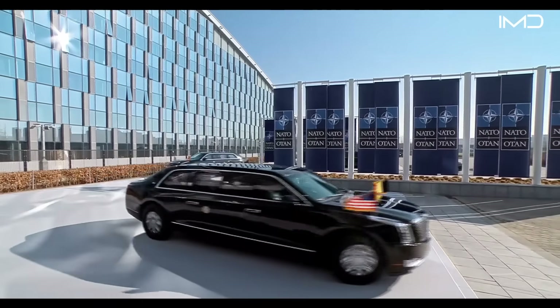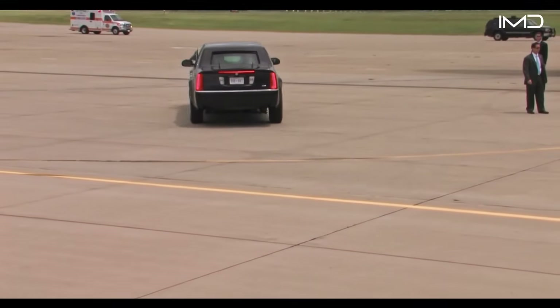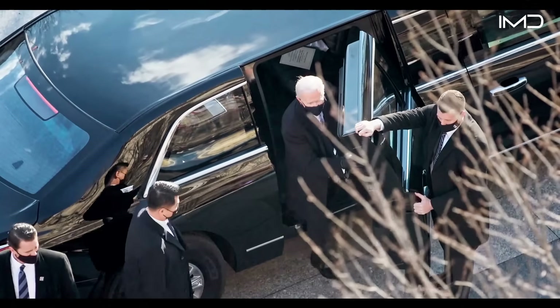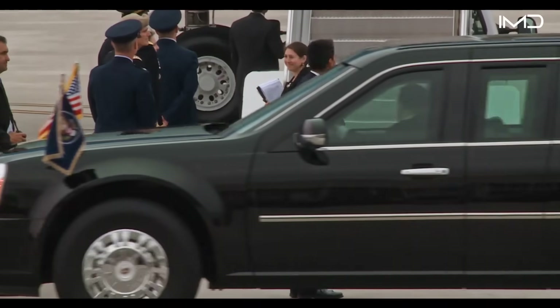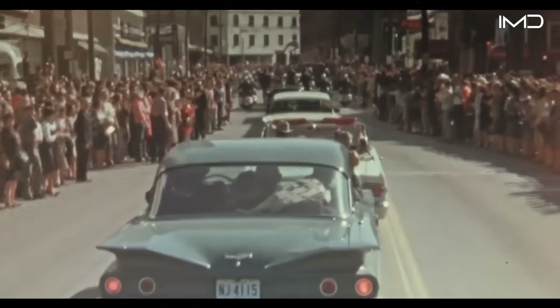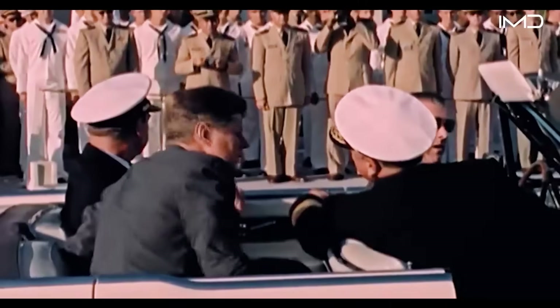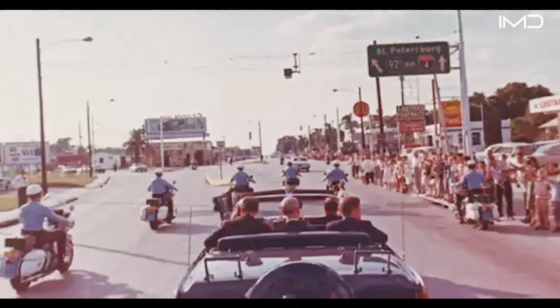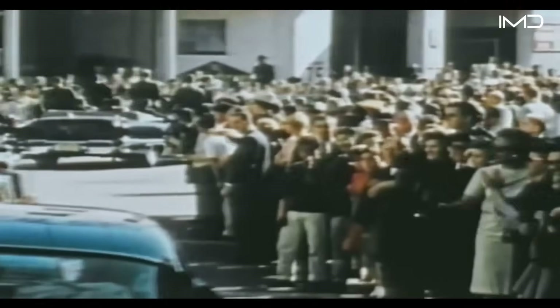Inside, the Beast even carries emergency medical equipment, including an onboard supply of blood matching the president's type. Hidden among the crowds, Secret Service agents move in plain sight, always protecting the president as he rides inside the armored Beast. After the assassination of President John F. Kennedy in 1963, when he was fatally exposed while riding in an open-top Lincoln Continental, presidents have never again used convertible cars for public appearances. The vulnerability of that open-roof design to sniper fire permanently reshaped how presidential security is managed.